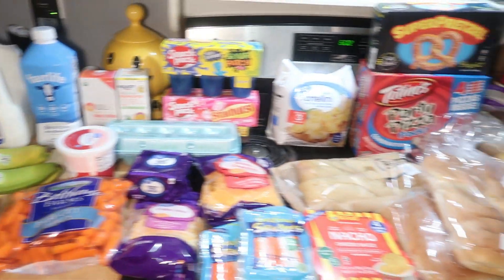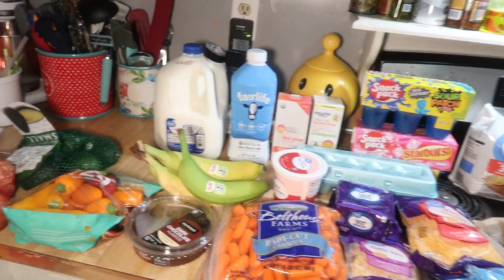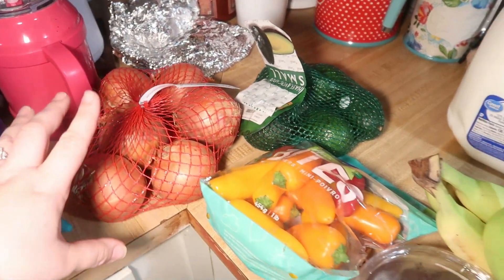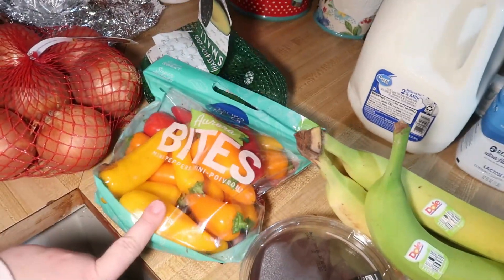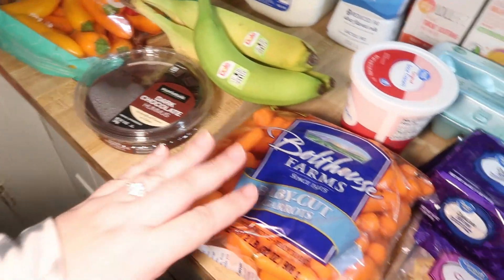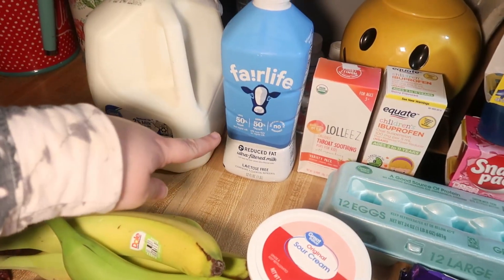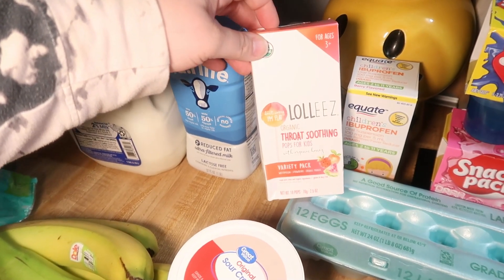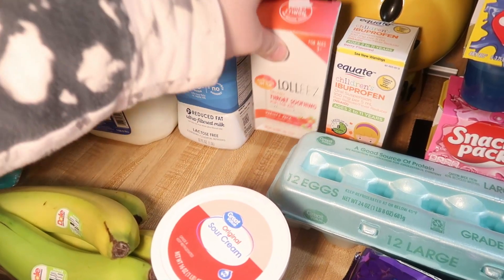Here is everything I got today from Walmart pickup. The only thing they were out of was some medicine for Lily, but it's okay because we did get one medicine for her. We got some onions, avocados, little sweet peppers, bananas, some dark chocolate hummus, a big bag of baby carrots, some sour cream, 2% milk, 2% Fairlife milk. And this is the stuff for Lily — some Lollie's throat-soothing pops for kids. She only likes the strawberry flavor, but Elijah and I eat the watermelon and the orange mango when we have sore throats, so it all works out.